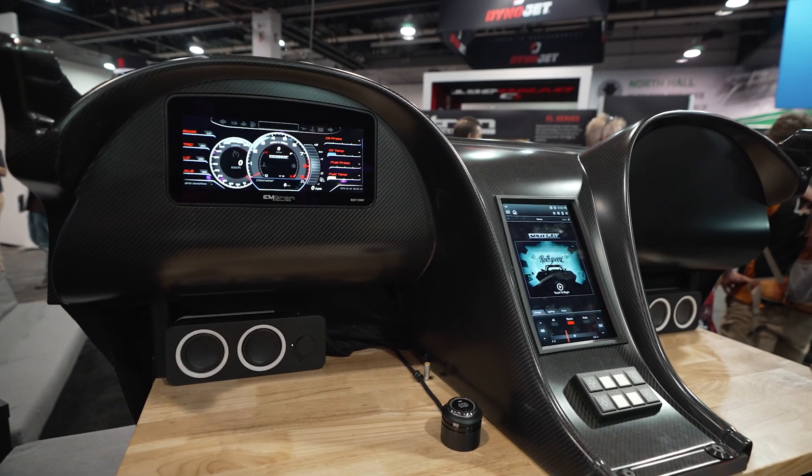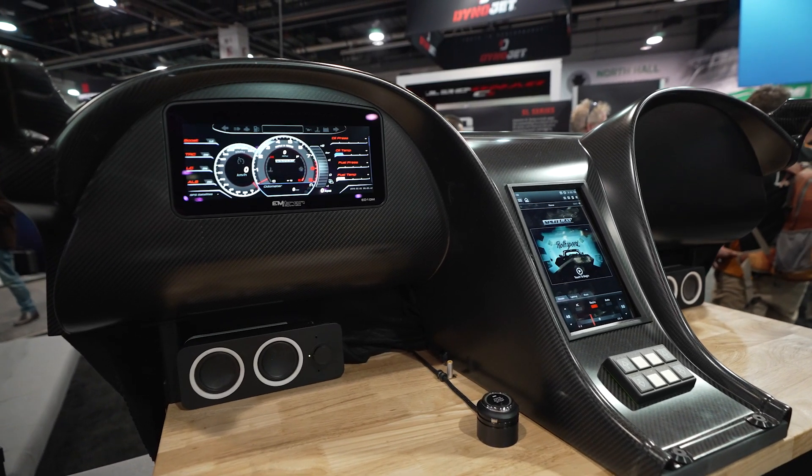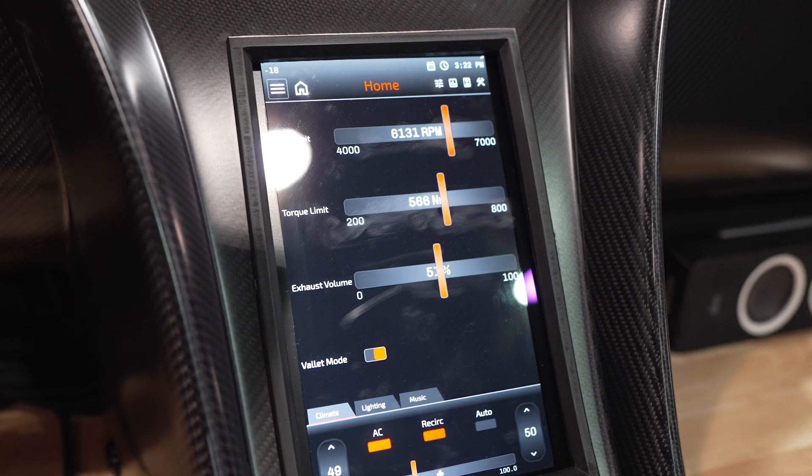Hi, I'm Scott Kuhner from Emtron Australia, and welcome to SEMA 2024. New for this year at SEMA 2024, we have the VC10M. The VC10M is a touchscreen-based 10.2-inch screen vehicle control unit.